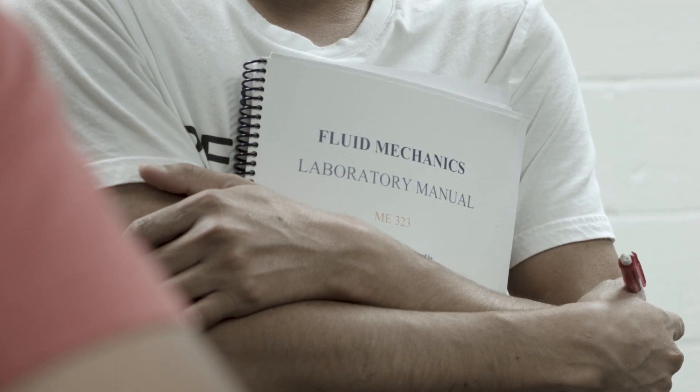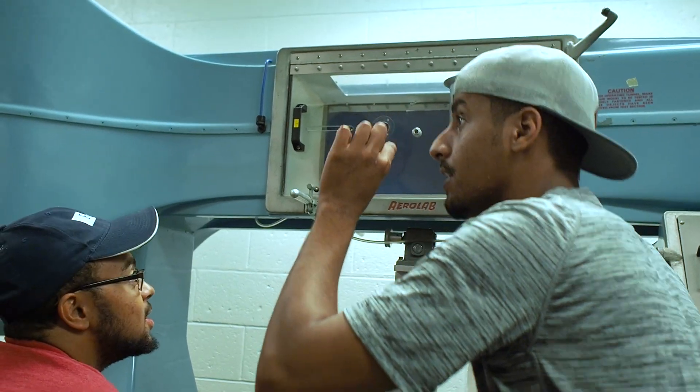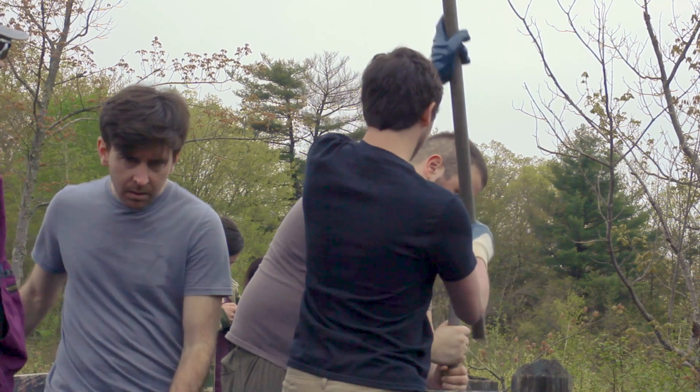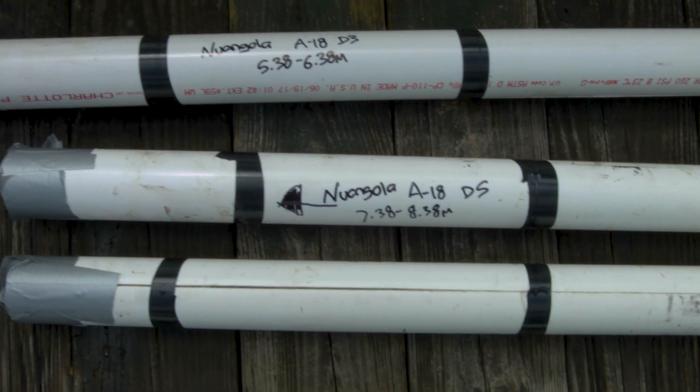In my mind, when you're teaching a class, it has to be like a story — you're telling them a story. Every class is associated with the lab and then fieldwork. They're learning about the equipment or the concept in class, and then they're actually doing experimental projects in the lab and going to the field to do field measurements.